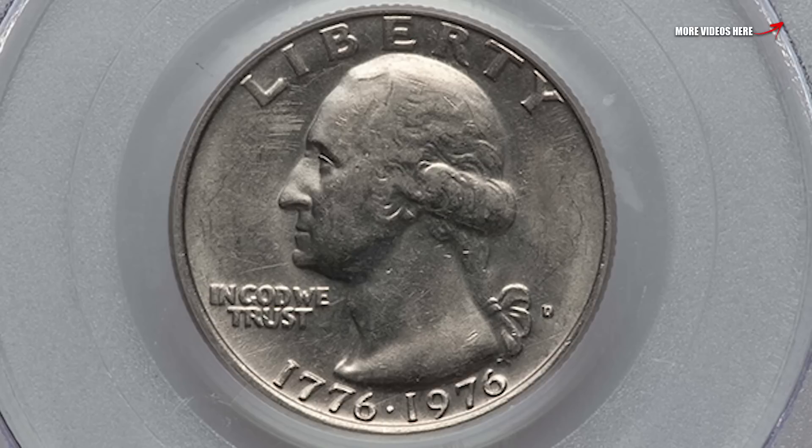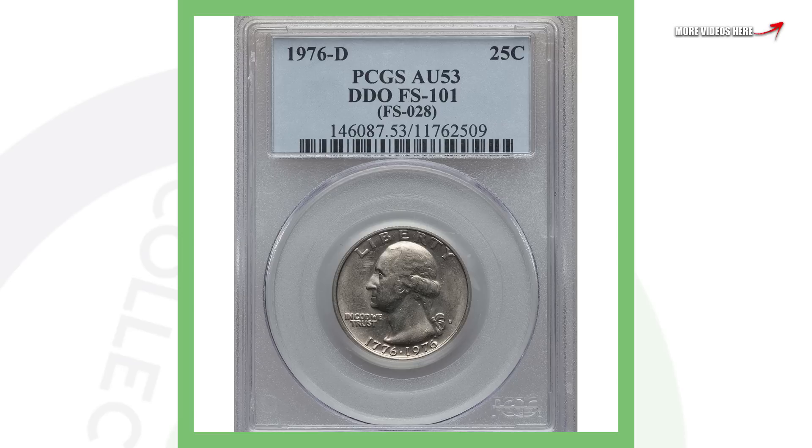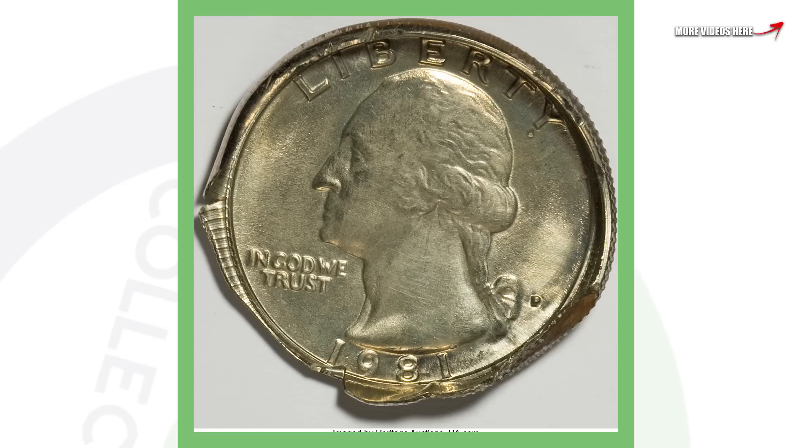Moving on to a 1976 Denver-minted bicentennial Washington quarter. This has doubling taking place on the obverse — so DDO again, double die obverse, doubling on the front of the coin — and this quarter sold for over $400.